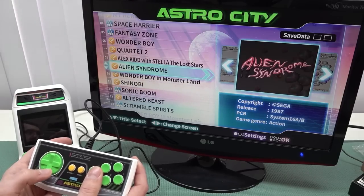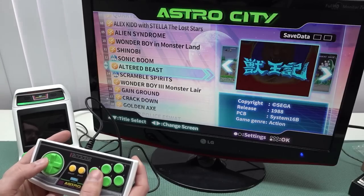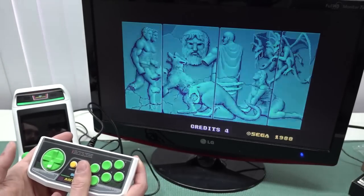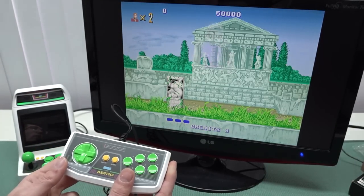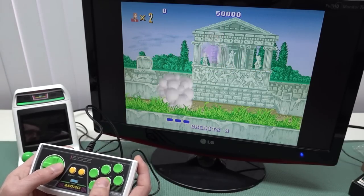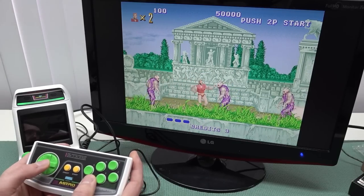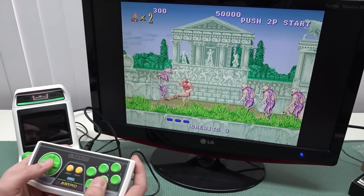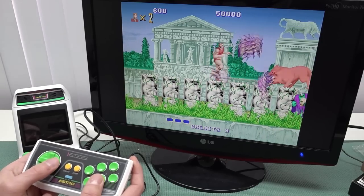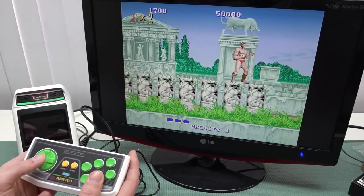There are a couple of games on here I really find appealing to play. Let's try the game where the beefcake turns into a wolf. I really like that they instantly load the game — no loading weirdness. You know how this game plays: punch him in the face, kick him in the balls — that's Altered Beast! Overall, I love the D-pad — it looks and feels really nice.